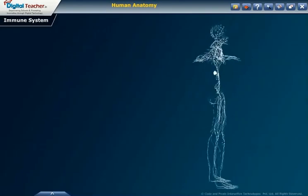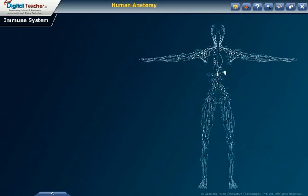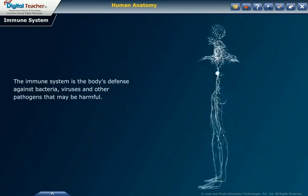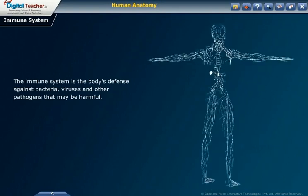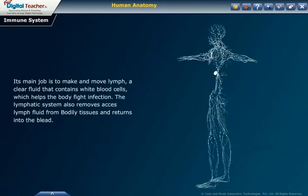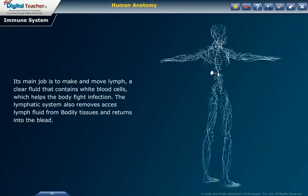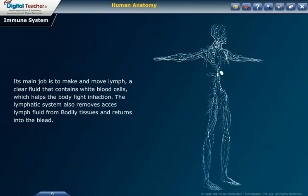Let us now focus on another organ system — the immune system. The immune system is the body's defense against bacteria, viruses and other pathogens that may be harmful. The immune system is also known as the lymphatic system. Its main job is to make and move lymph, a clear fluid that contains white blood cells, which helps the body fight infection.